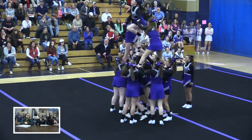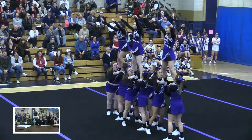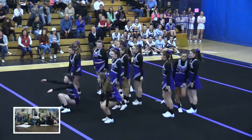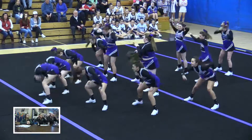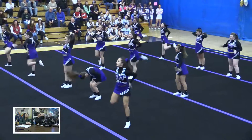Even though they had a couple of hiccups, they still push right through. There was some going on right in the middle. You'll see on the left — right in the middle.